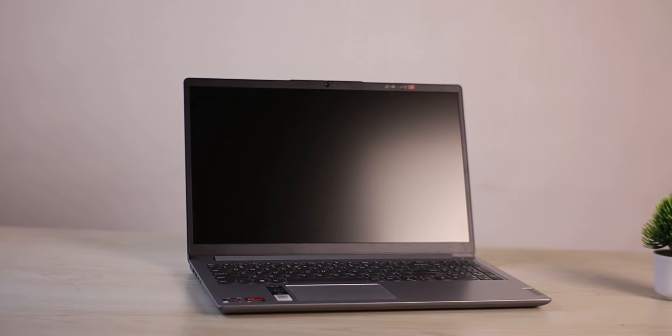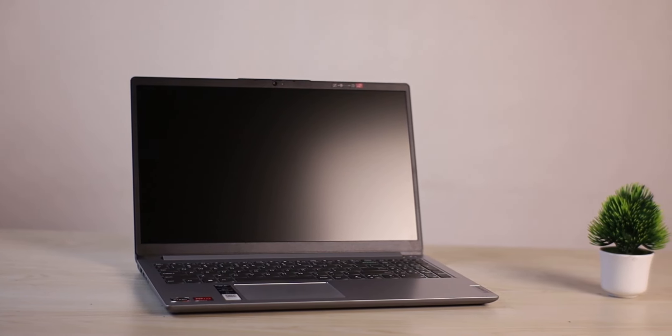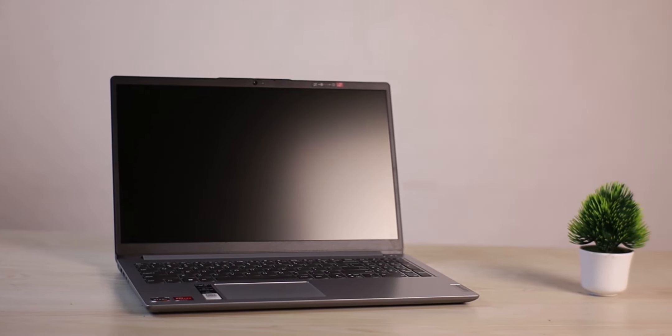The laptop has a plastic build, and it is a very low to moderate quality plastic.